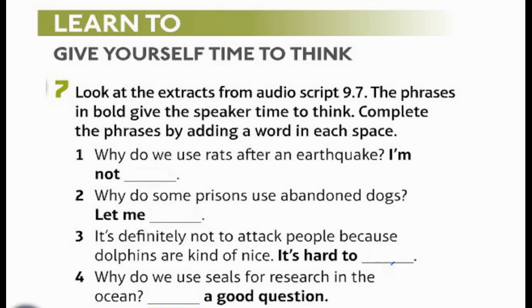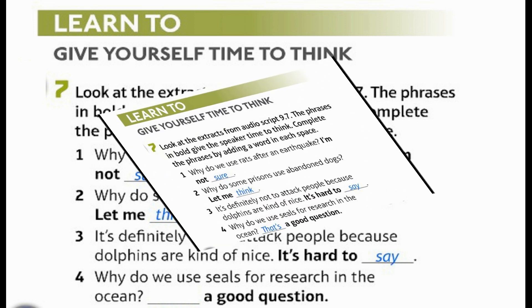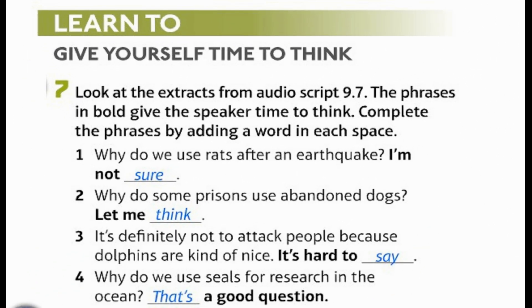Learn to give yourself time to think. Look at the extracts from audio script 9.7. The phrases in bold give the speaker time to think. Complete the phrases by adding a word in each space. 1. Why do we use rats after an earthquake? I'm not sure. 2. Why do some prisons use abandoned dogs? Let me think. 3. It's definitely not to attack people because dolphins are kind of nice. It's hard to say. 4. Why do we use seals for research in the ocean? That's a good question.